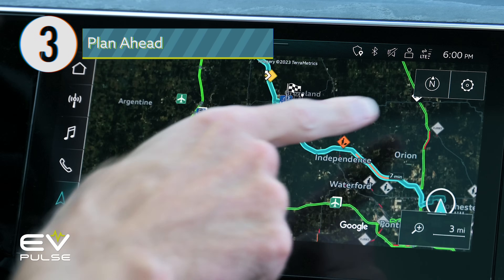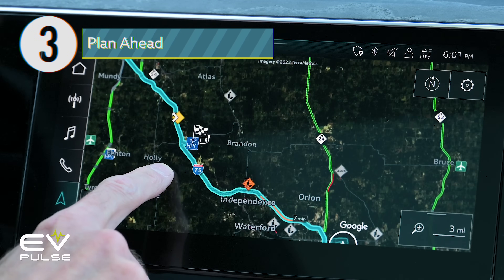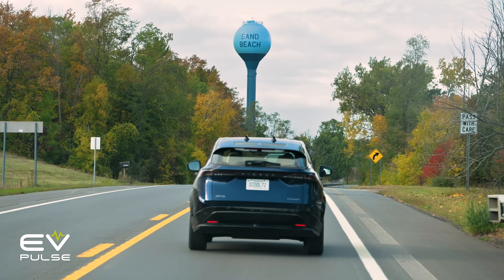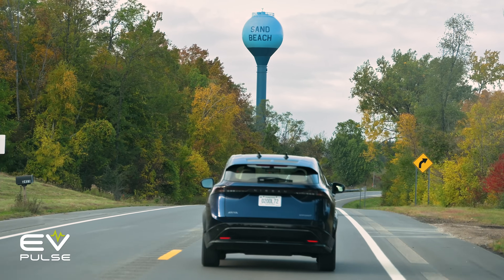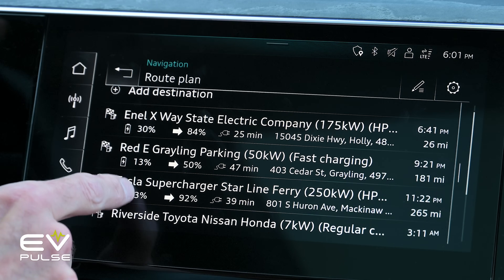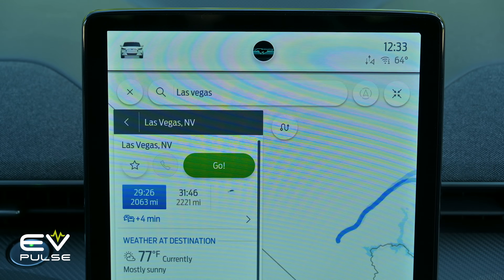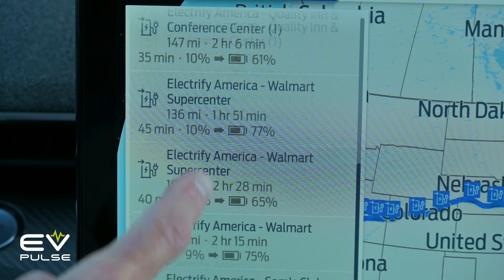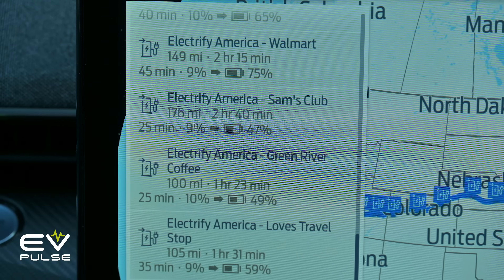Rule number three is plan ahead. You can't replenish an EV's battery like filling a gas tank — that's not how it works, at least not yet. So if you're taking an electric vehicle on a long trip, look up charging stations along your route before hitting the road. Selecting a few alternate locations is not a bad idea either, so there are no surprises when it's time to juice up. It wasn't that long ago that we all kept maps or an atlas in the car just in case, and this situation is no different.